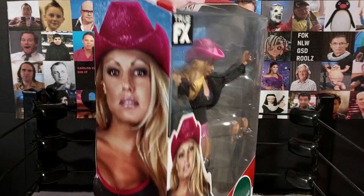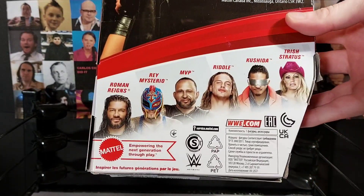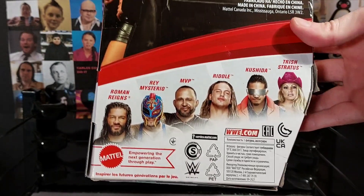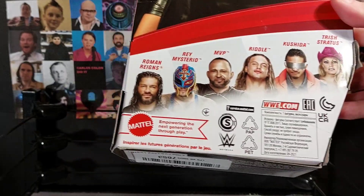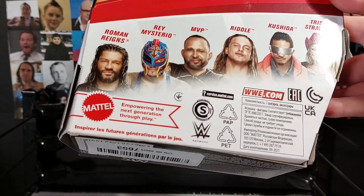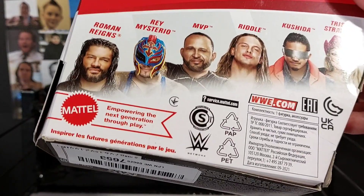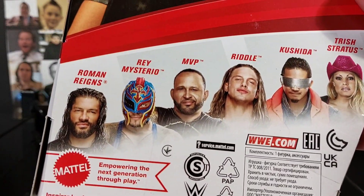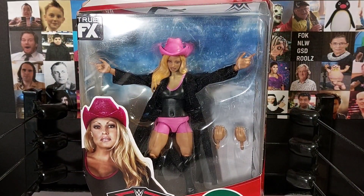We've got the Elite 88 Trish Stratus with a nice picture of her wearing her pink cowboy hat - very nice. No details on the back. This is a fairly interesting set - we've got MVP, which we did on a previous NWO opening (number 34), we've got Kushida, we got Riddle which also doesn't have a great head scan, we got Rey Mysterio which also has a bad head because it features the missing eye, and Roman Reigns - a pretty good head, but once you've got one Roman Reigns you've got all of them.